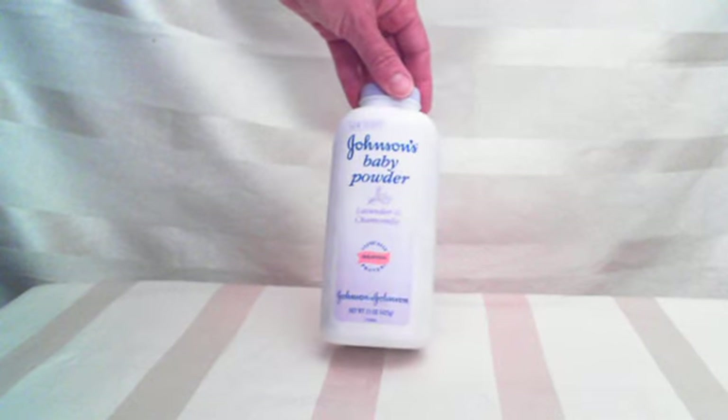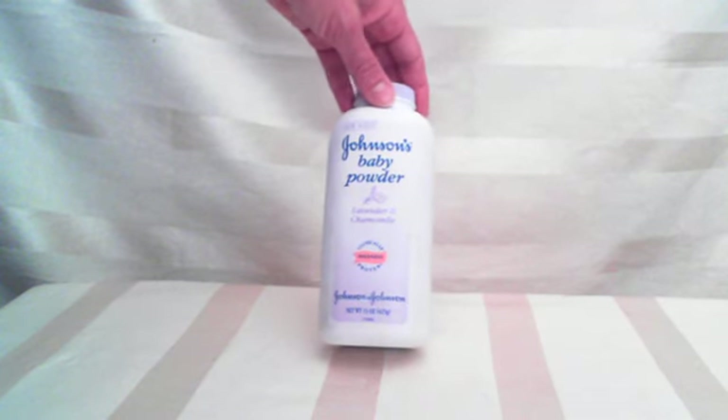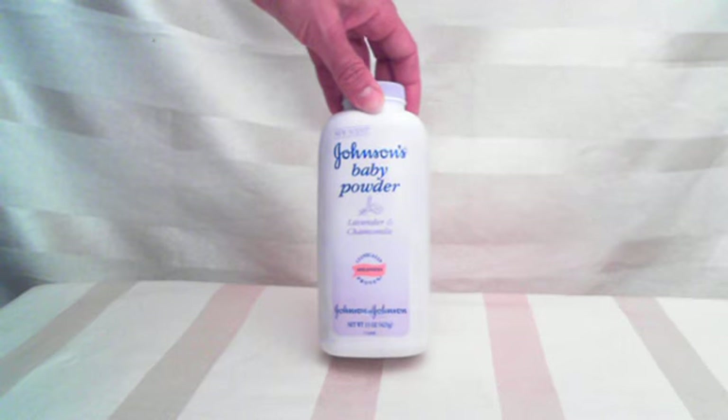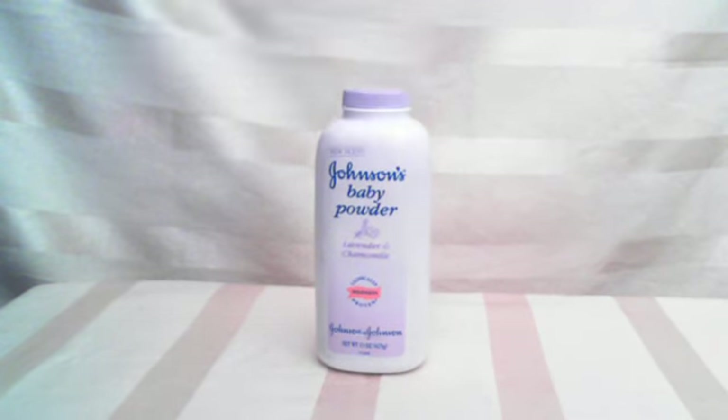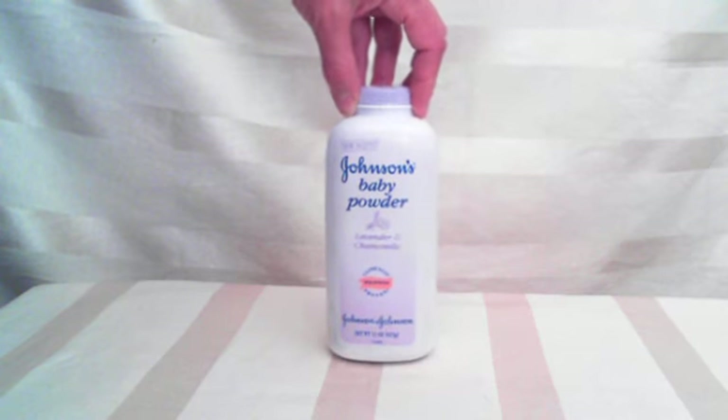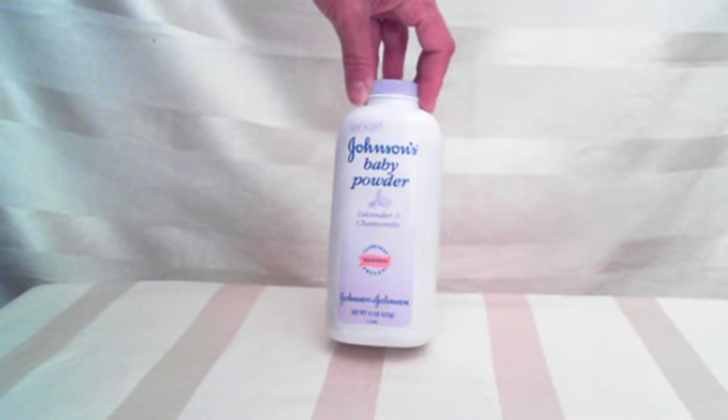I feel this is even better than the regular baby powder because it has just that little different relaxing scent to it versus the baby powder's fun, baby scent. It's a great product, you've got to try it. Johnson's Baby Powder Lavender and Chamomile.